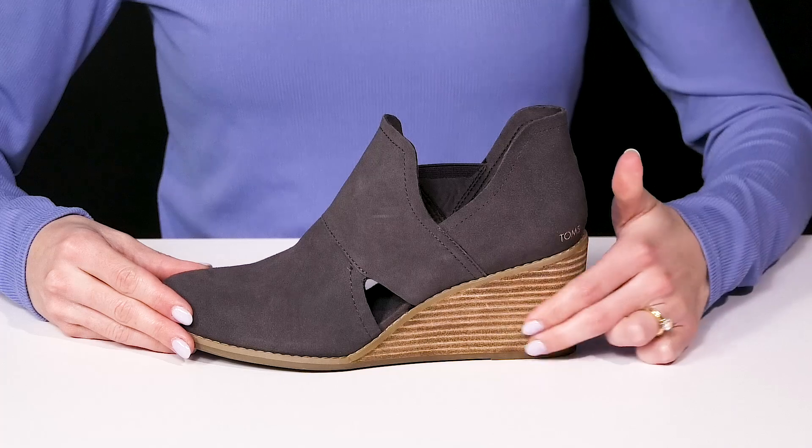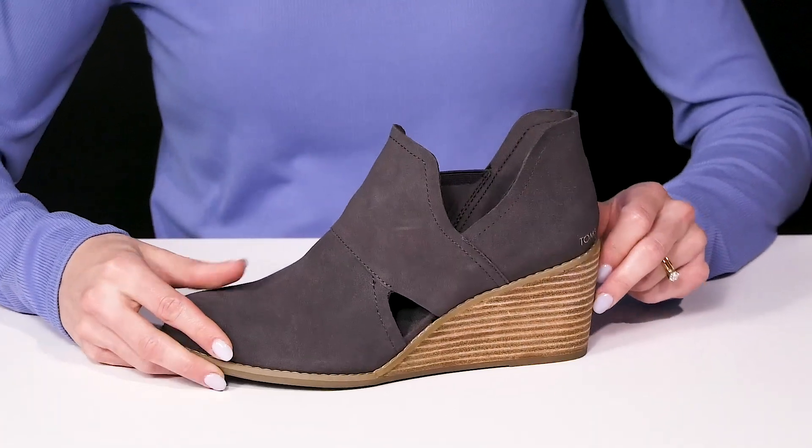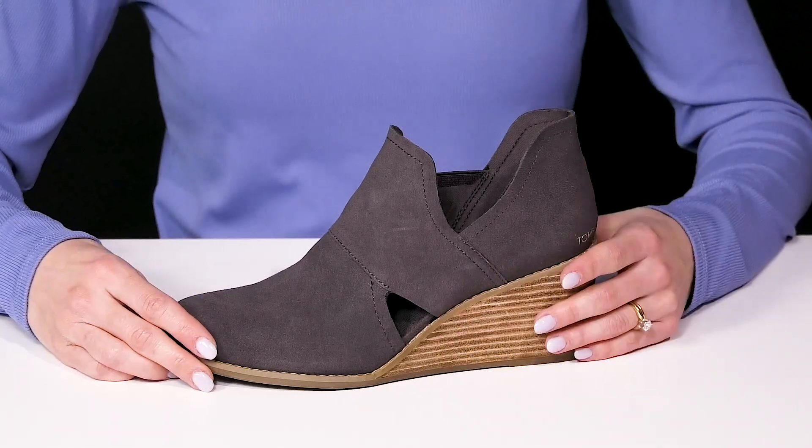They do have this very cute stacked heel. It is going to boost you up a little over two inches in height. But since it is a wedge, it's going to make these really easy for you to walk in.